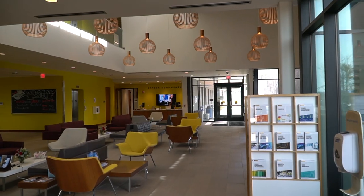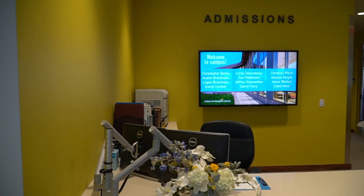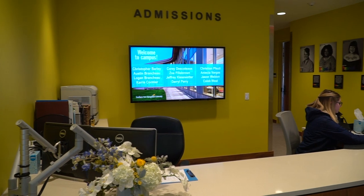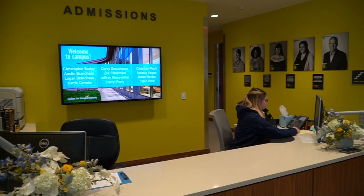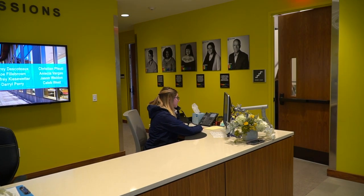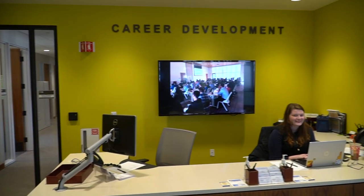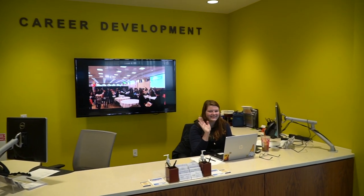Welcome to the Gustafson Center — this is where your tour will start. In this building we house a couple of different things. Right now I am on the admissions side, so this is where we handle all first-year admissions, transfer admissions, and international admissions as well. On the other side of the building we have our Career Development Center, and they can help students with resumes and interviews for future jobs.